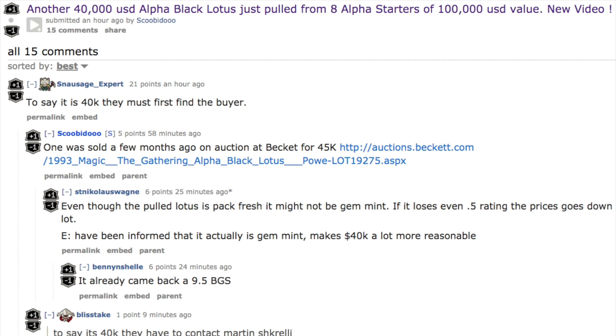They pulled a forty thousand dollar Alpha Black Lotus which came back graded a 9.5 — that's pack press, near perfect. The last Alpha Black Lotus sold for forty-five thousand dollars, so forty thousand dollars is a slight discount, but to do so they had to open eight Alpha starters.